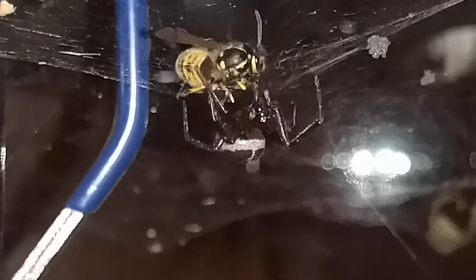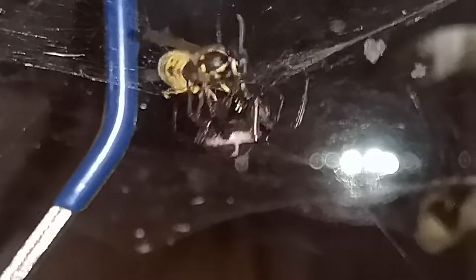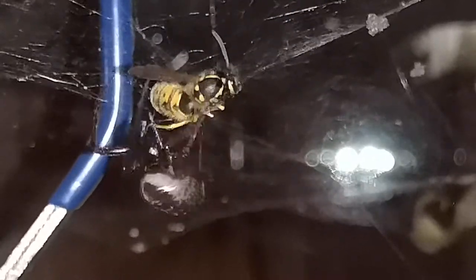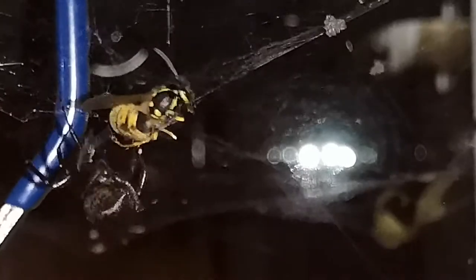Now it's coming back — that's a good view of a false widow. I just wasn't quite sure if she had gotten bitten by the wasp. Now the false widow's wrapping up the wasp — you can see the back legs spinning it, taking the silk out of her spinnerets and wrapping up the wasp.